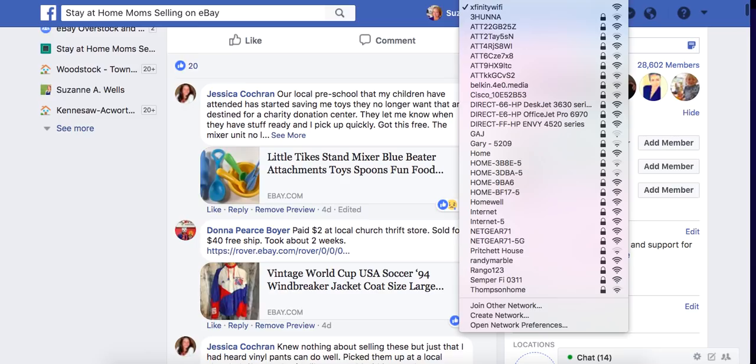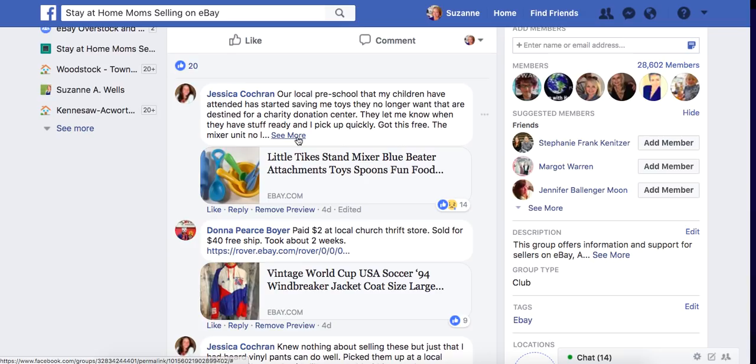We're going to go through some of these with some commentary. Since I've been selling on eBay since 2003 — this is my 15th year — I have stories accumulated over the years and sometimes they just pop out when I'm doing this thread.